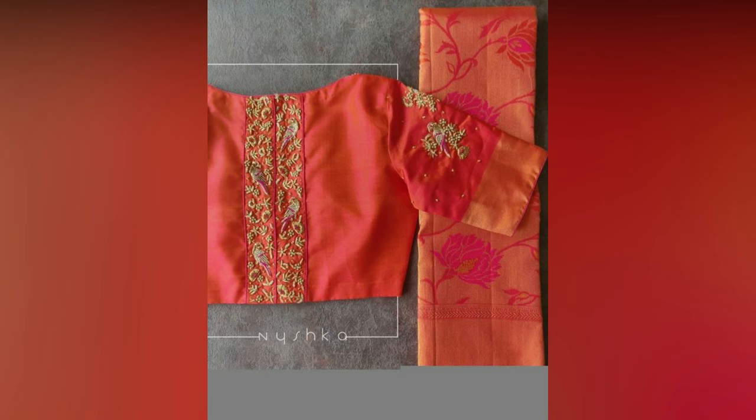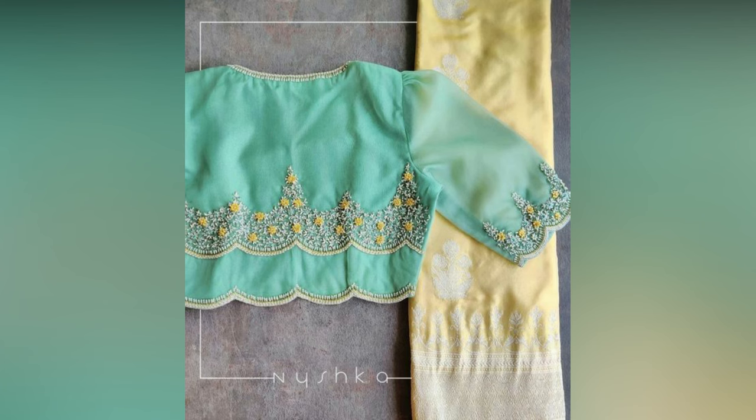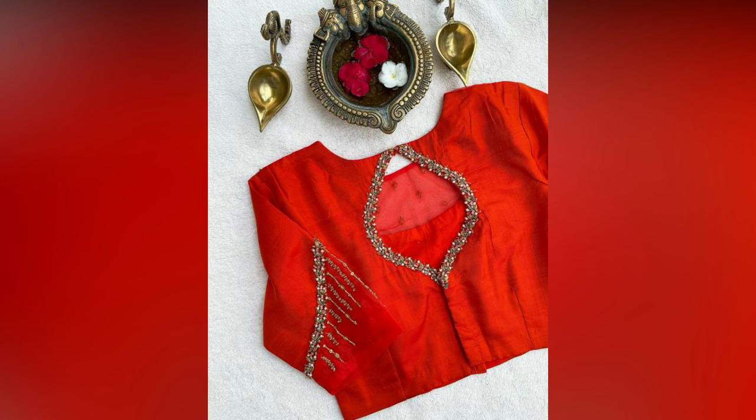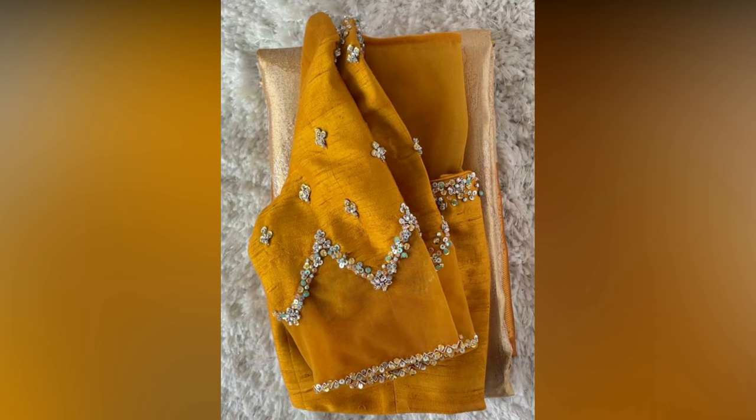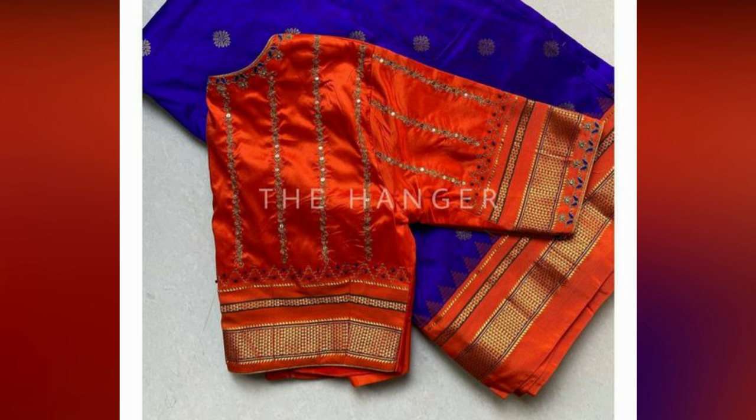One great thing about saris, especially silk saris, is that they never go out of fashion. Ages have passed, but generation after generation, this traditional wear has come out as a favorite of masses. Not many clothing styles and fashion have passed the test of time, but saris are top priority among Indian ladies even today.